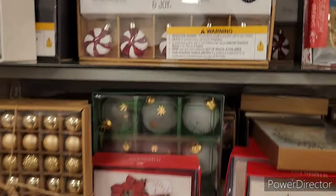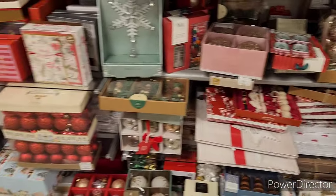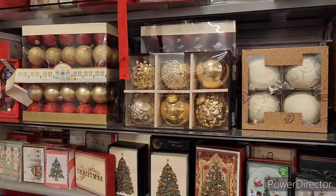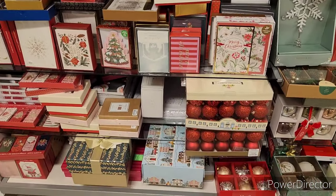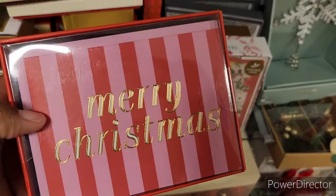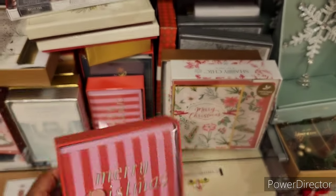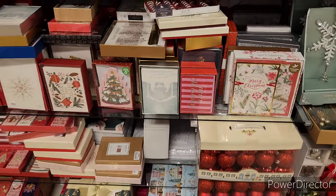These are beautiful. Let's turn the corner — wait a minute, that's nice! I like that. I want to send out some beautiful cards this year.